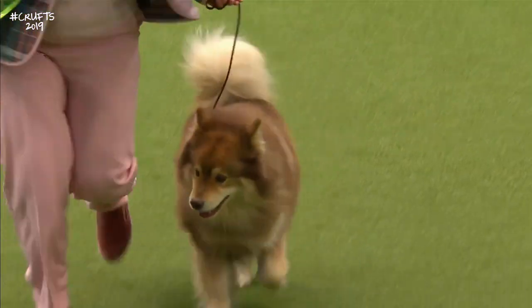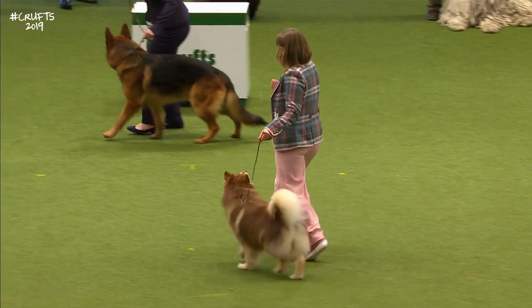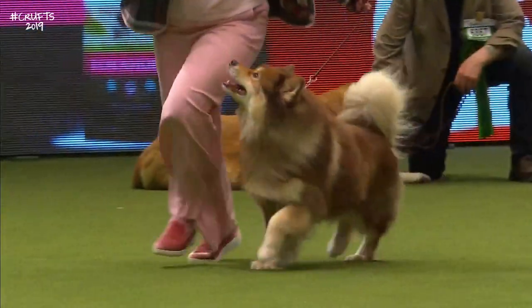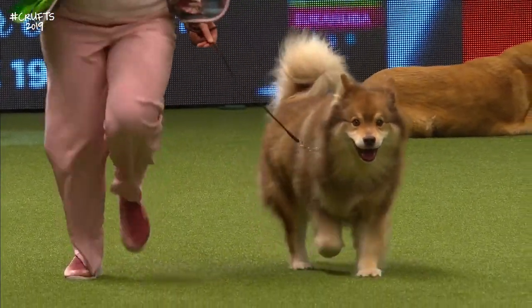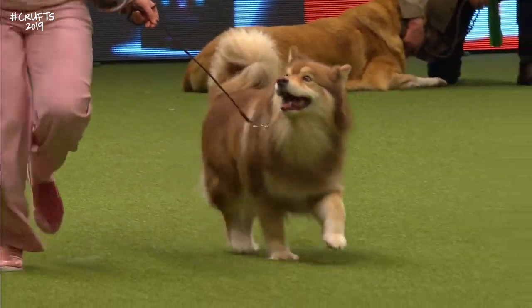The Lapphund really is a survivor — he would have to be in order to cope with life in the harsh climate of Lapland. That's the best-of-breed winning Finnish Lapphund, number 8318.